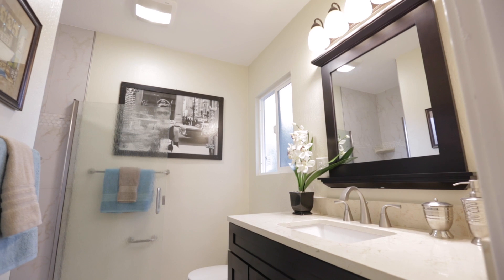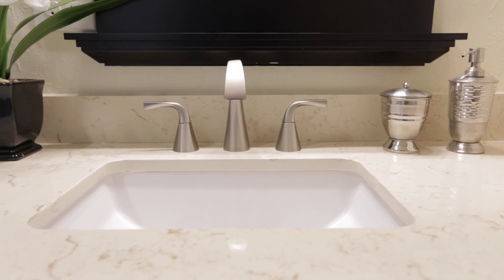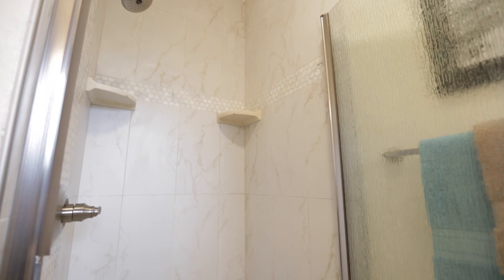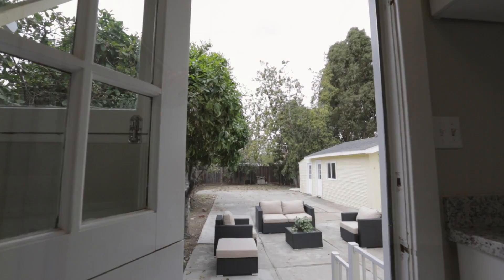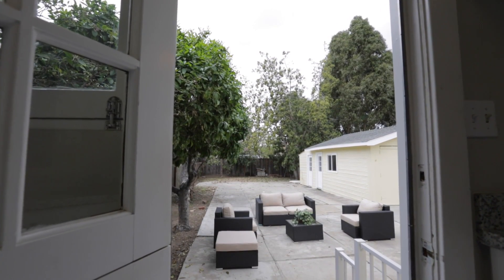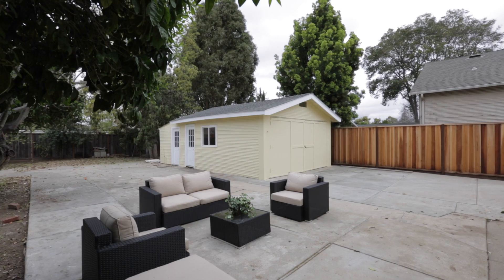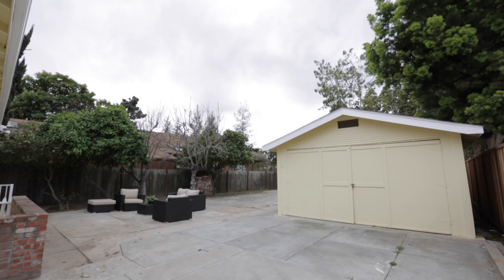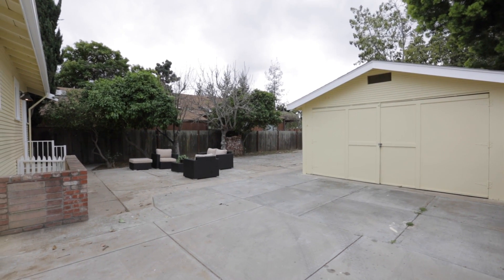The master bedroom offers a private ensuite bathroom that has also been recently remodeled, featuring tile flooring, a large vanity with quartz countertop, and a stall shower with decorative tile and glass enclosure. Located just behind the home down the private gated driveway is the detached garage, featuring a bonus utility or storage room.